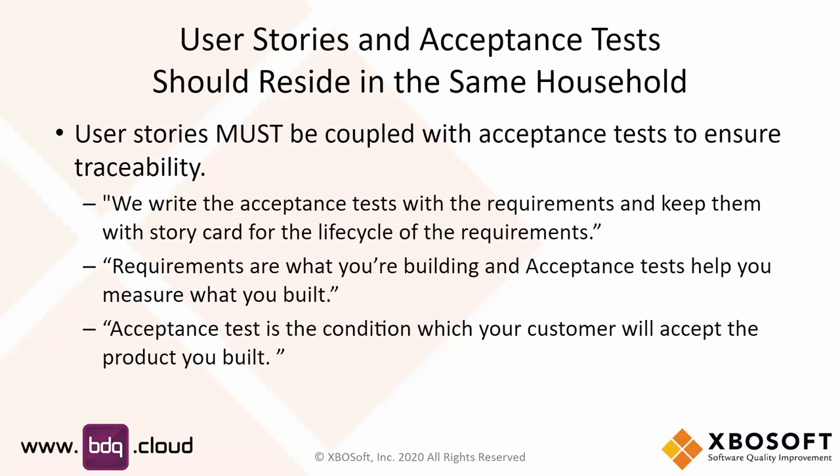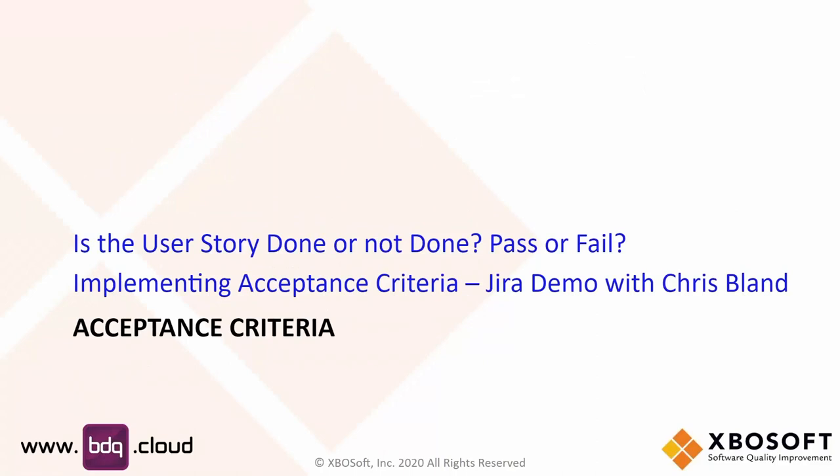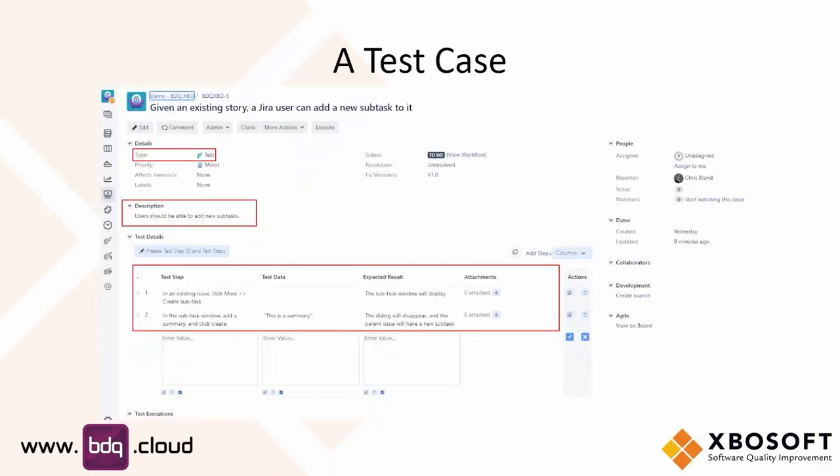We want to be able to measure and say yes, we got it done, or no, we didn't. The acceptance test is the condition from the customer on whether you were able to complete that particular feature or functionality — it must accompany a user story. If you don't have that acceptance test or what constitutes done, then you have a very incomplete user story. Chris, can you show some of that?